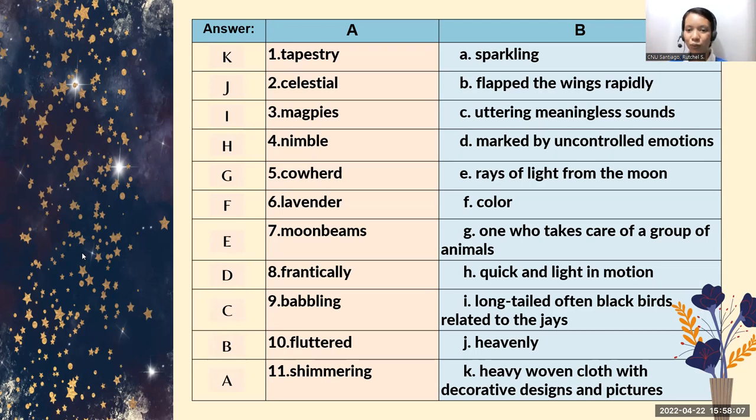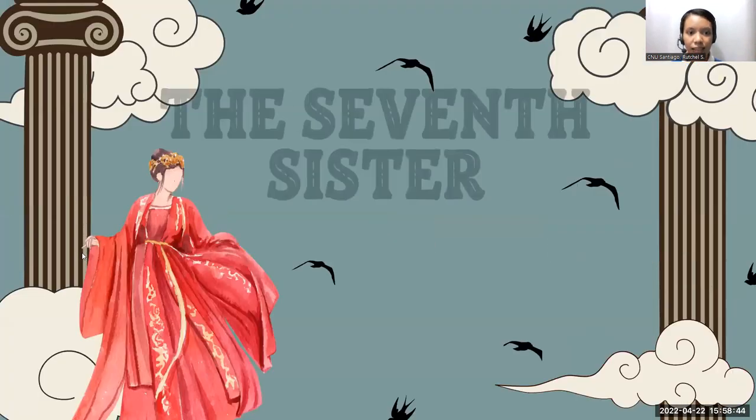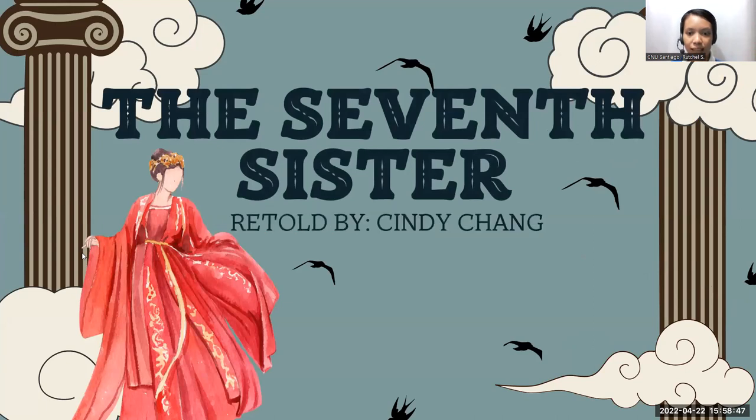You have unlocked the difficult words. Very good, everyone. Now, these words are related to our story for today. This is a Chinese folk tale about two lovers — something like puzzling facts of nature, something that makes us wonder how and why these things happened: why there are milky ways, why there are shooting stars, why there is night and light. In order to find out why these natural things happened, we will be reading a folk tale called The Seventh Sister, retold by Cindy Chang.